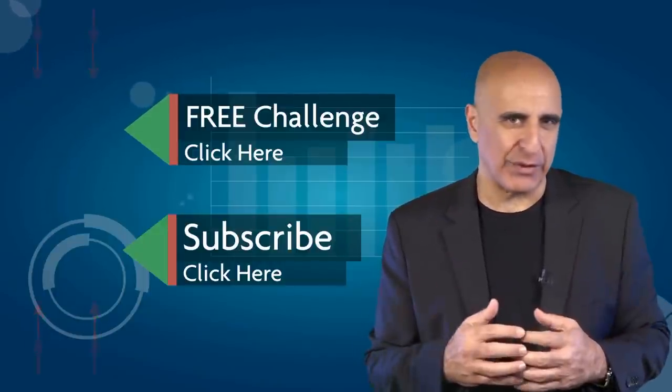You can view many more stock trading videos. Questions or comments, please submit them below.